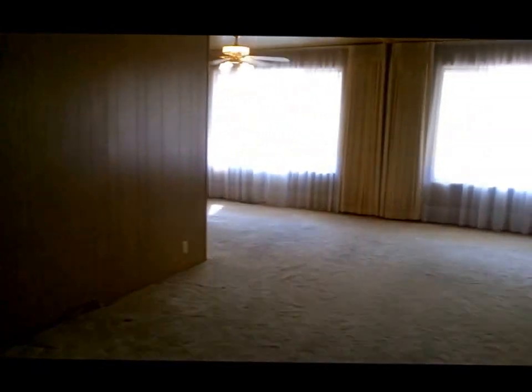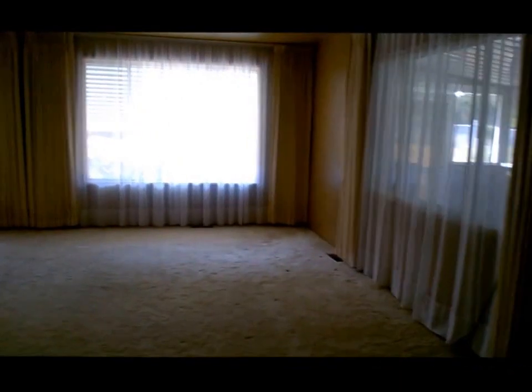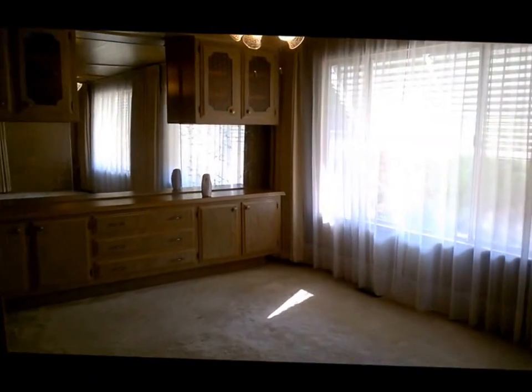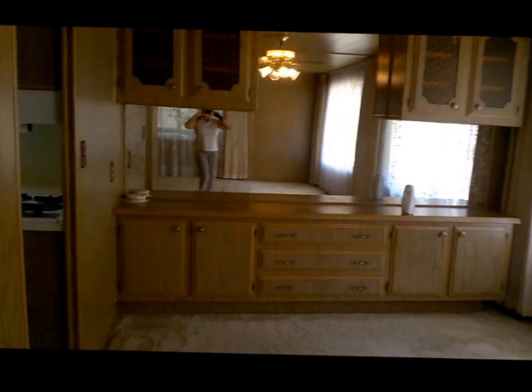Inside the home, going through the main hallway, to the right is the formal living area with three huge windows. The draperies and sheers are included in the purchase. This is a beautiful formal dining area complete with built-in hutch and mirror. Stepping back into the formal living area, you can see there's even paneling on the ceiling.